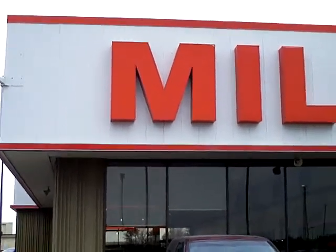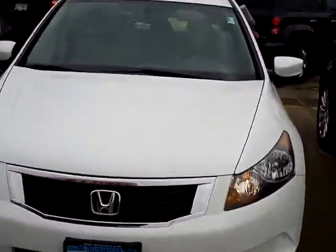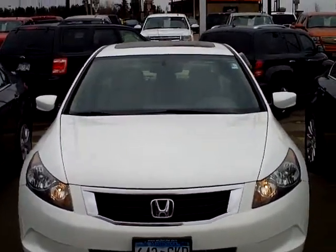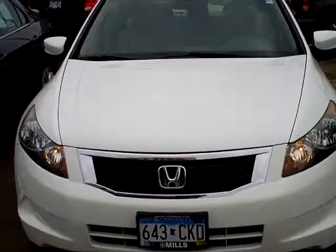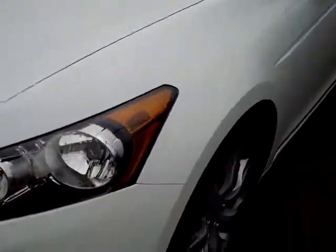Good afternoon, Jamie David at Mills GM here in Baxter. I want to take you through one of our really nice pre-owned cars on our lot — the Honda Accord EXL. It does have leather and a lot of nice options on it. It's white in color, and the tabs are good through June.